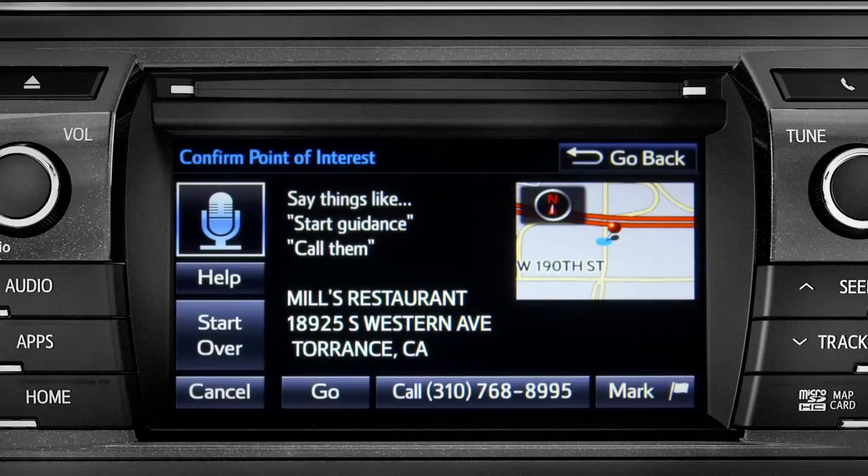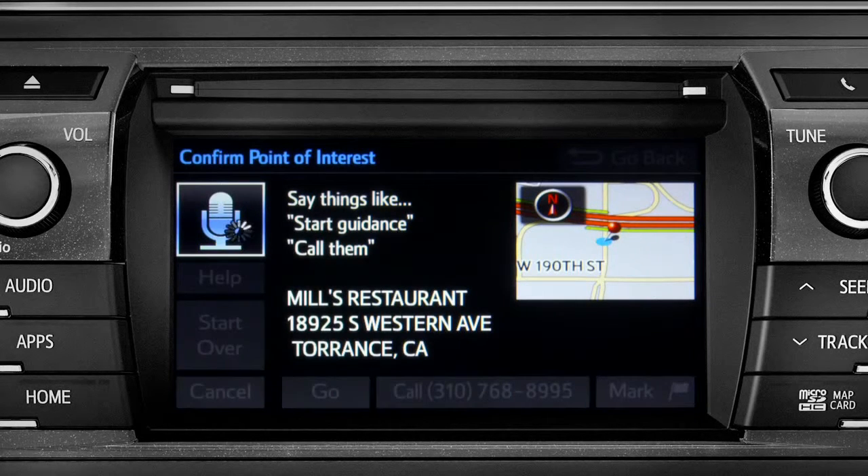To navigate to this point of interest, say "go there," or you can say "call them" or "mark location." Go there.